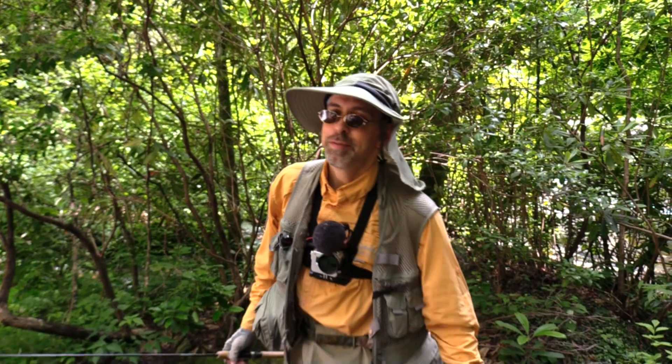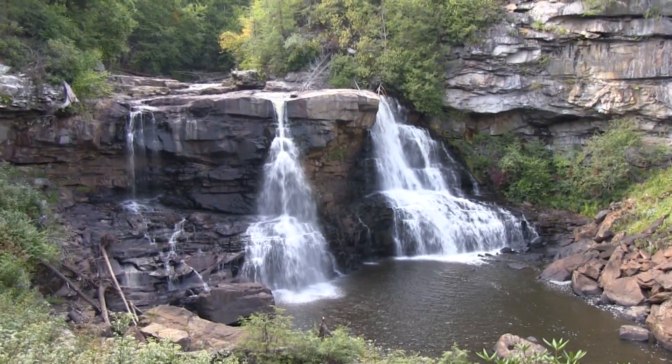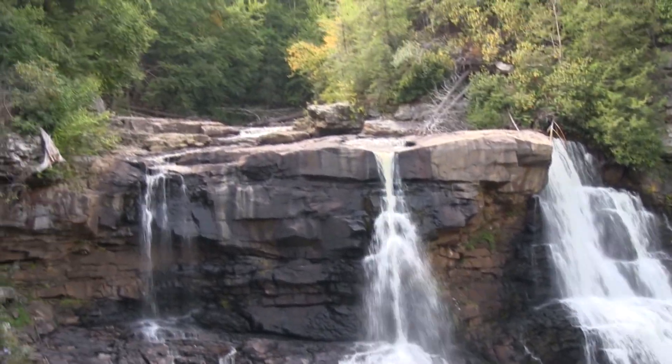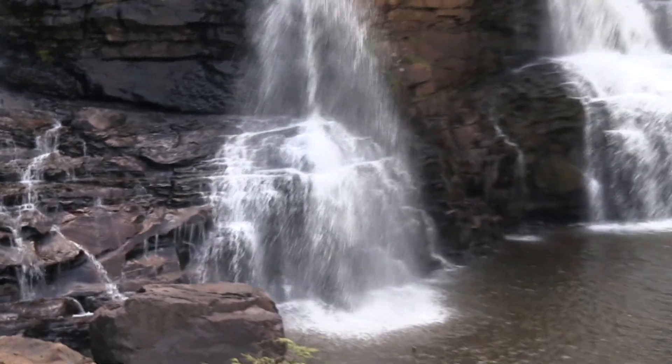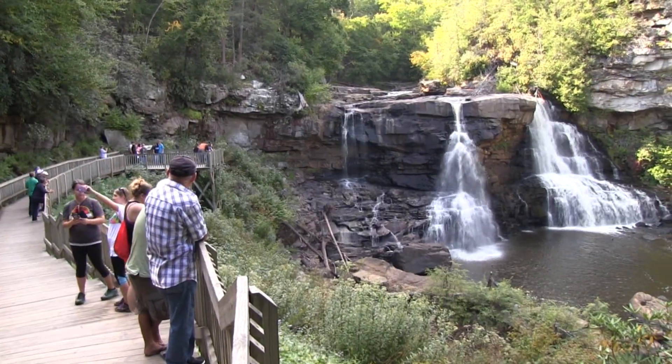Waterfall trout are not easy to catch — they are very difficult. Sometimes you come across that perfect waterfall and you are sure there are waterfall trout at the bottom, but unfortunately you can't fish it because it is a tourist attraction and no fishing is allowed.